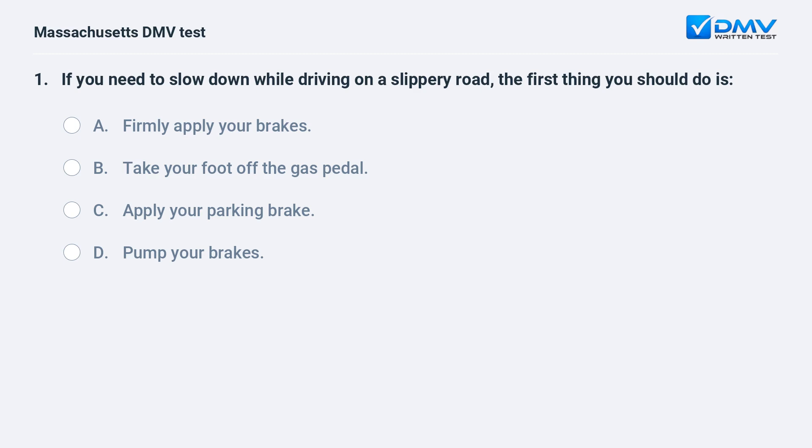If you need to slow down while driving on a slippery road, the first thing you should do is: A. Firmly apply your brakes. B. Take your foot off the gas pedal. C. Apply your parking brake. D. Pump your brakes.